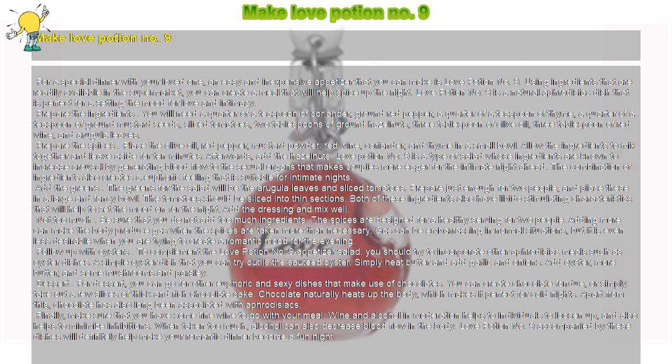Prepare the ingredients. You will need a quarter of a teaspoon of coriander, ground red pepper, a quarter of a teaspoon of thyme, a quarter of a teaspoon of ground mustard seeds, sliced tomatoes, two tablespoons of ground hazelnuts, three tablespoons of olive oil, three tablespoons of red wine, and arugula leaves.